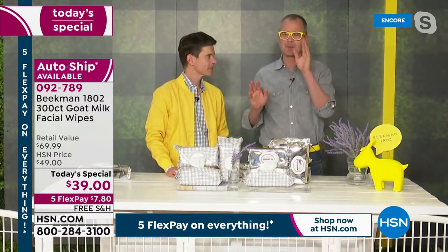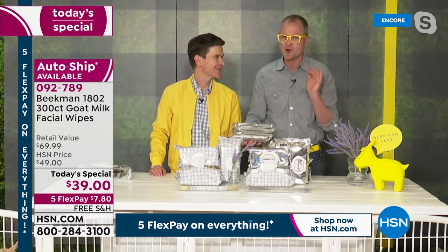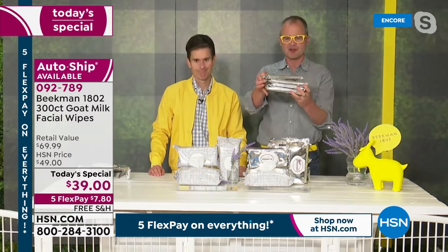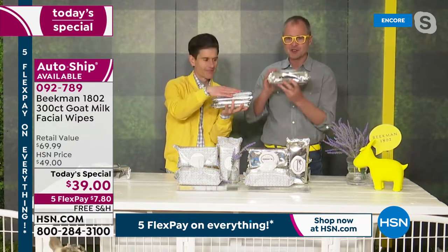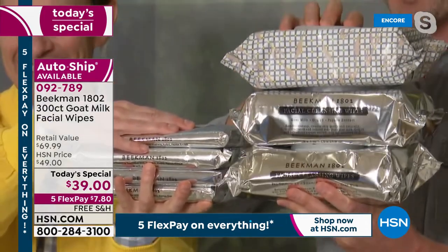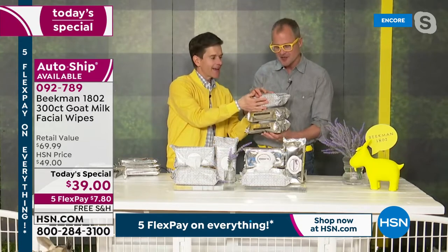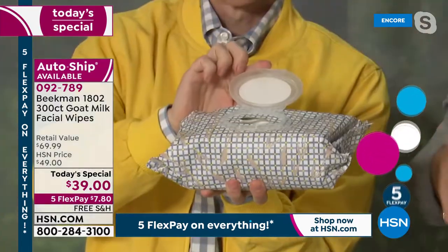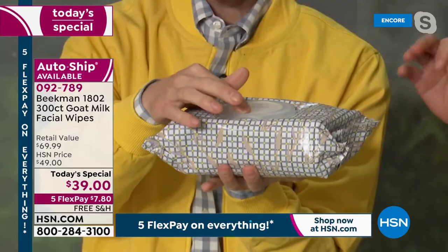I want to talk to long-time Beekman neighbors: you know the supersize only comes along one time a year. Some people see the price and think that's for the four-pack, where you normally get 120 wipes. Today we supersize to 300 wipes — we only do it one time a year. You can only lock it in on auto delivery this one time. Each 100-pack mega-sized brick of wipes has its own stay-fresh lock enclosure, so every single wipe stays fresh.